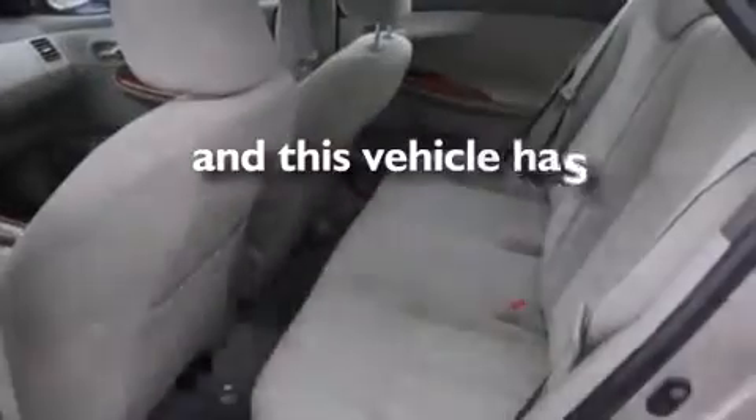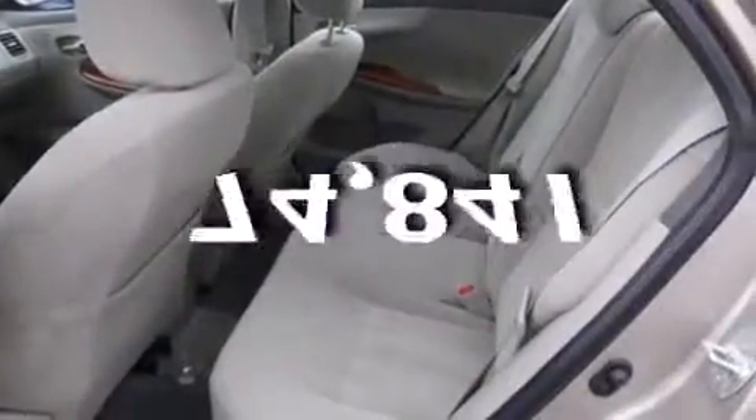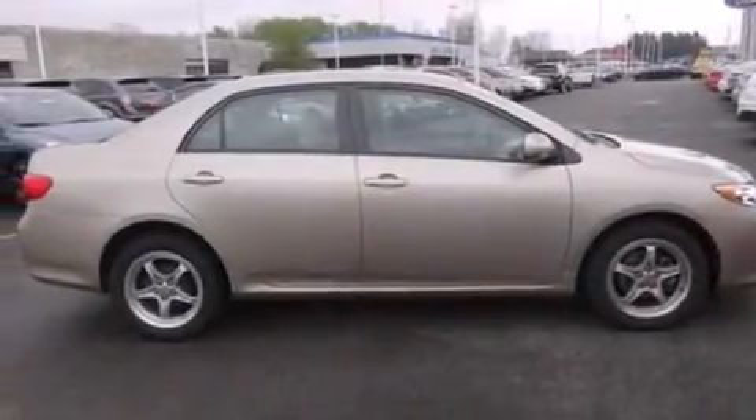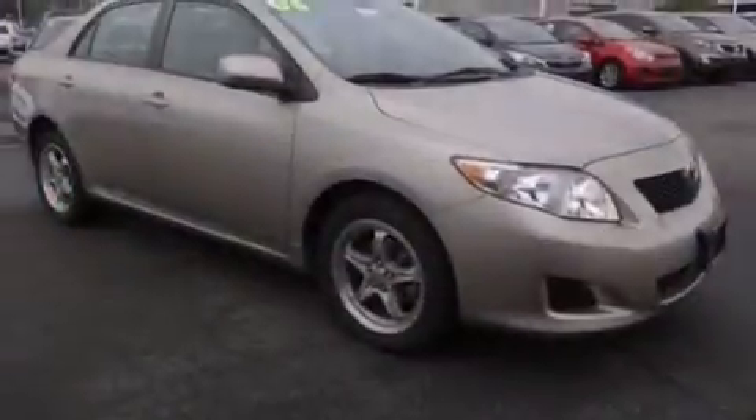This vehicle has fewer than 75,000 miles on the odometer. With an EPA estimated rating of 35 miles per gallon on the highway, this vehicle pays off in the long run.